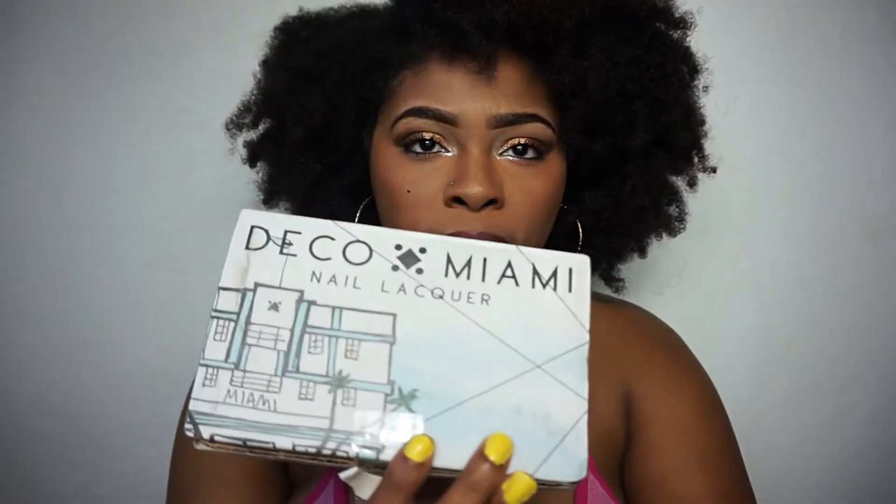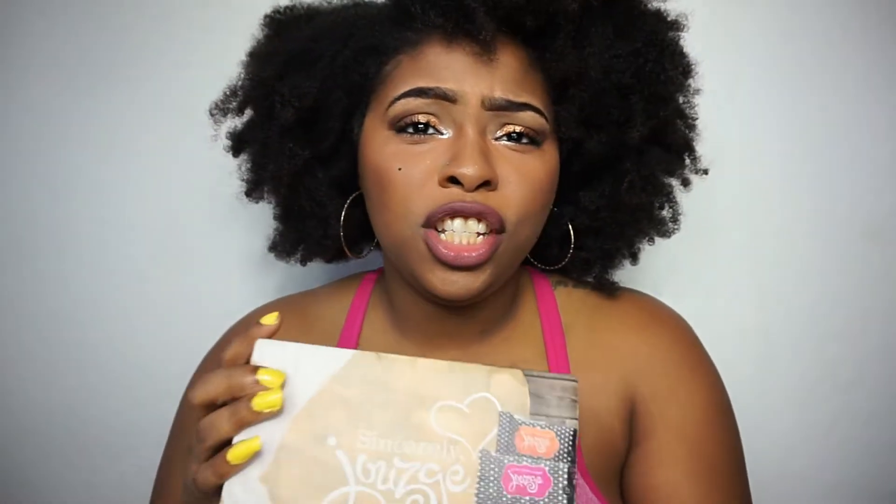I also received Deco Miami nail lacquer, and I also have Juz or Juz — I have an accent so I can't really say it. But all of these products, I wanted to do a haul and put them collectively together because they are products that really have a message behind them.